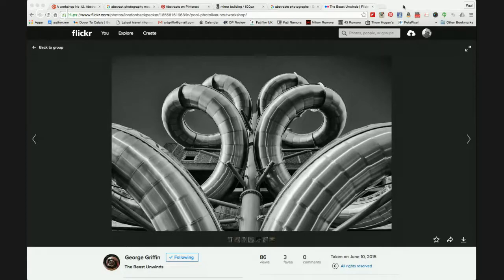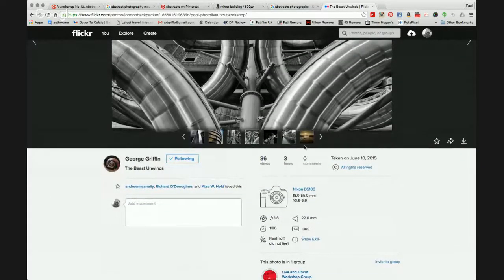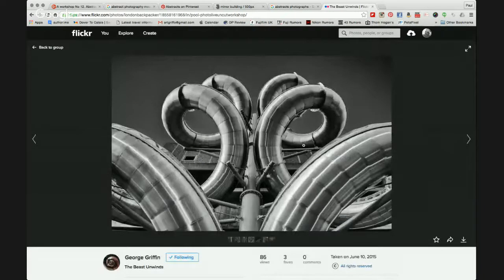The first image up is George Griffin. George, you were obviously watching the show last week — thank you for posting this image, and what a great title: 'The Beast Unwinds.' It's something out of a sci-fi movie to me, and it really is a very nice image indeed. F3.8, 22mm, at one-eightieth of a second, ISO 800. You've done the right thing showing the silver or aluminium or steel structure using the mono style, and I think that's really worked well. Lovely shot.